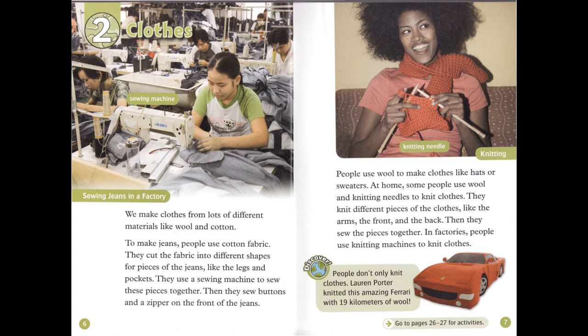People don't only knit clothes. Lauren Porter knitted this amazing Ferrari with 19 kilometers of wool.